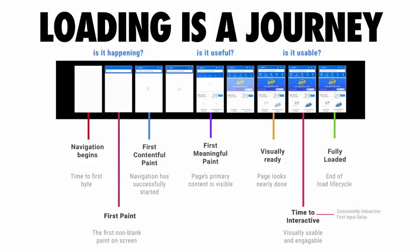The impact this can have on loading a web page involves some interesting quirks. The way we look at loading a web page today is that it's a bit of a journey — like a film strip that has three key moments: is it happening, is it useful, and is it usable?